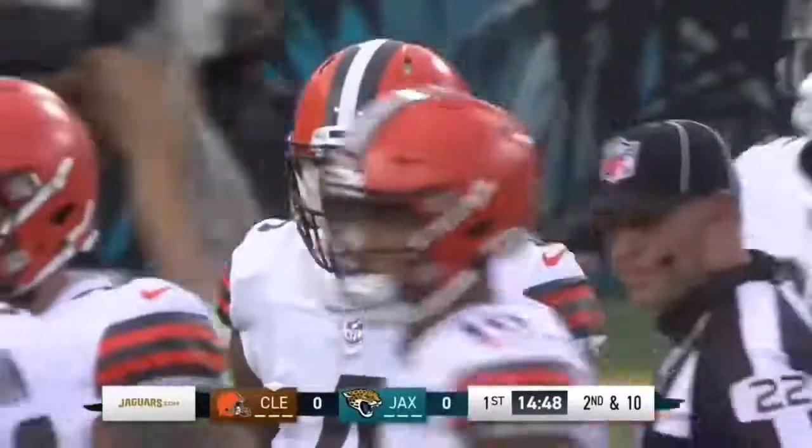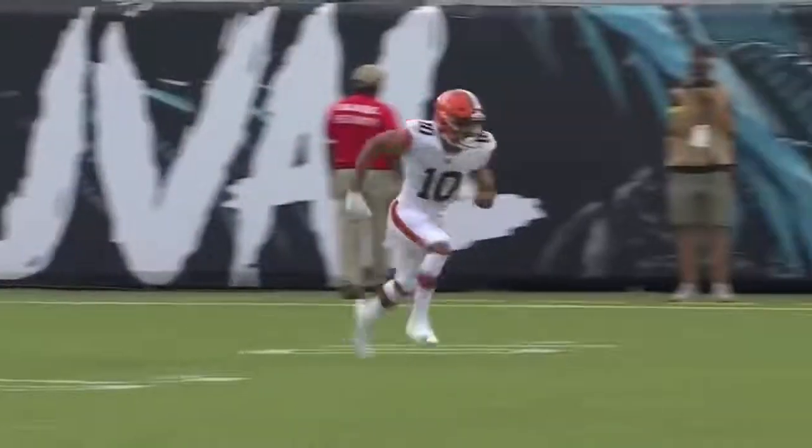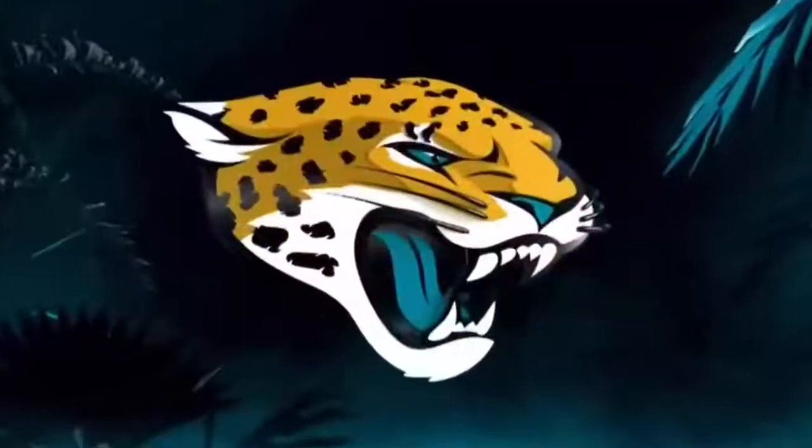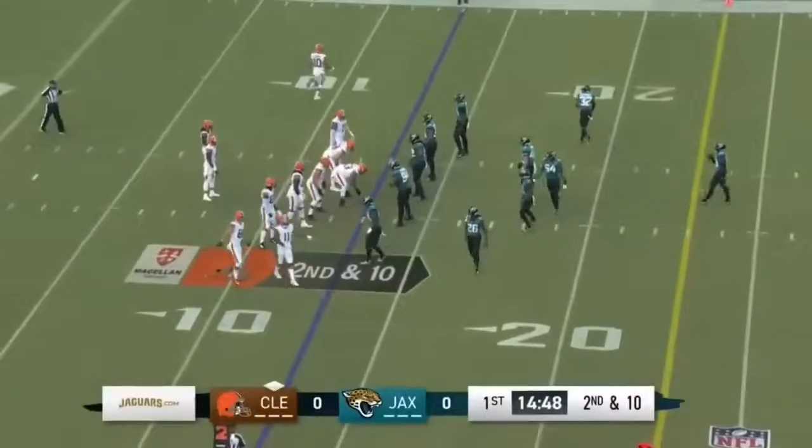This is a great play-action fake — this is what the Browns do. You think about Kevin Stefanski, part of this Shanahan system, a lot of boot action. And Schwartz is running wide open over the middle of the field. He missed him, but then we've got second and ten. Let's see what the defense does.